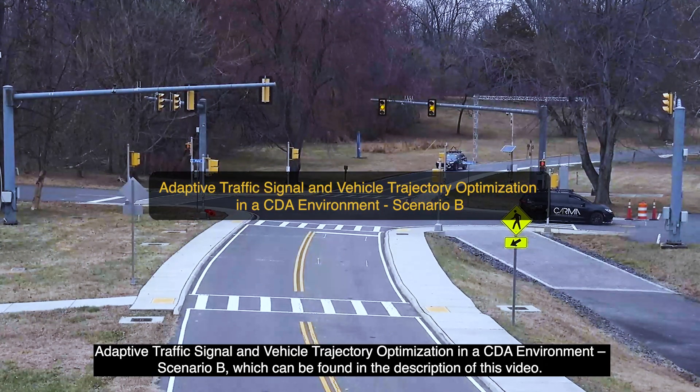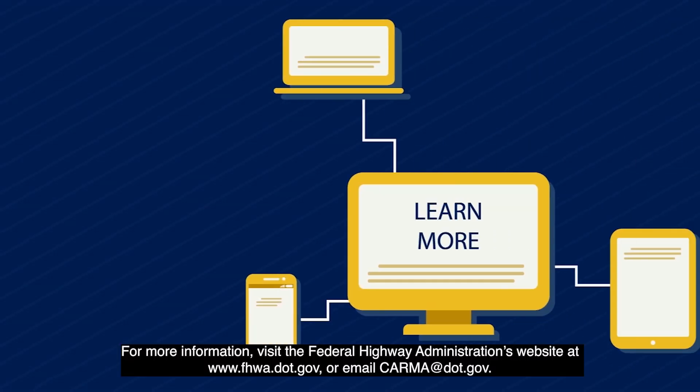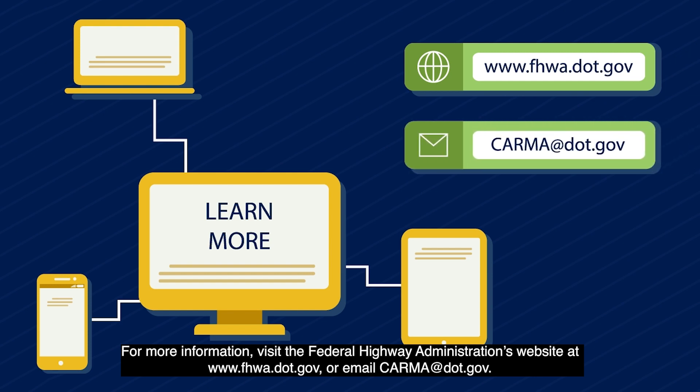Adaptive traffic signal and vehicle trajectory optimization in a CDA environment, Scenario B, can be found in the description of this video. For more information, visit the Federal Highway Administration's website at www.fhwa.dot.gov or email karma at dot.gov.